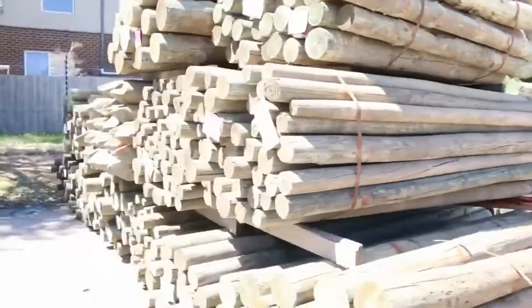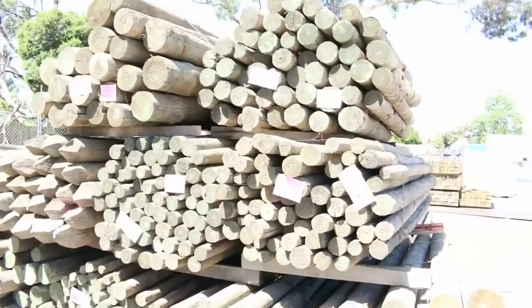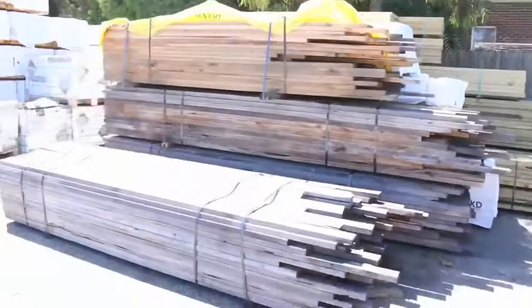Some big stuff as you can see, a whole variety of different products. Haven't had them for a while and I'm sure they'll do really well. Make sure you don't miss out on those because I'm sure they'll all go.